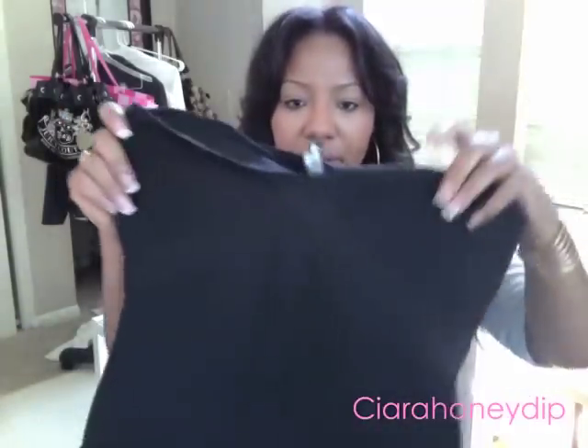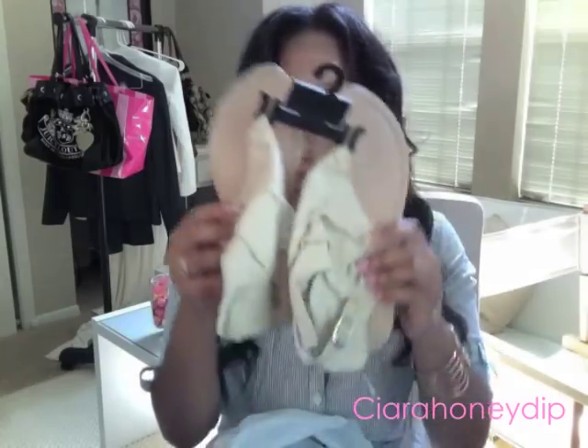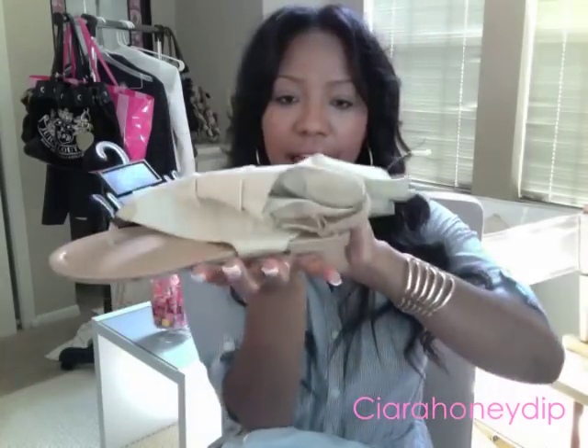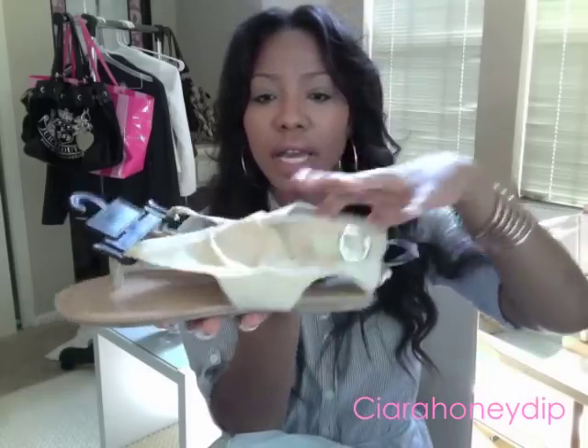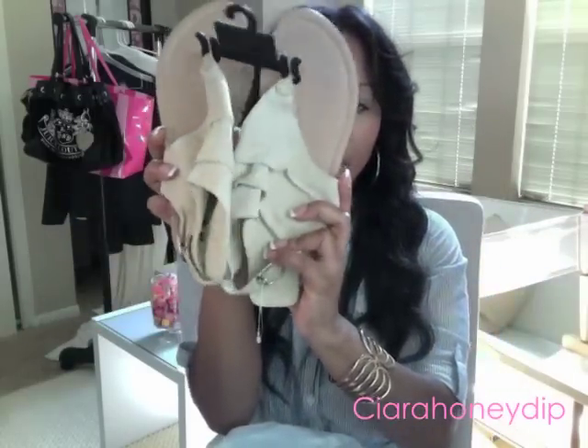I got two tube top shirts - they're kind of like my famous Hervé Leger inspired style. I got a gray one and a black one, and I got these on clearance for $4.99 each. I also got these really cute sandals - they're flats but they've got a little buckle on them and they're a cute khaki color.